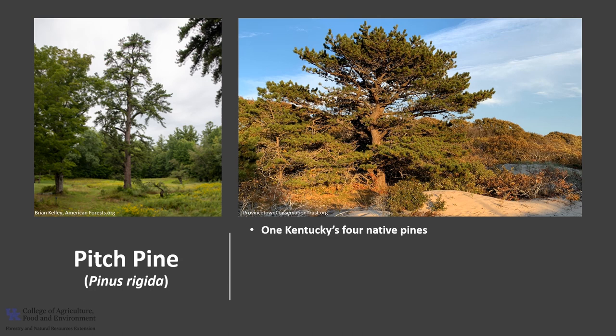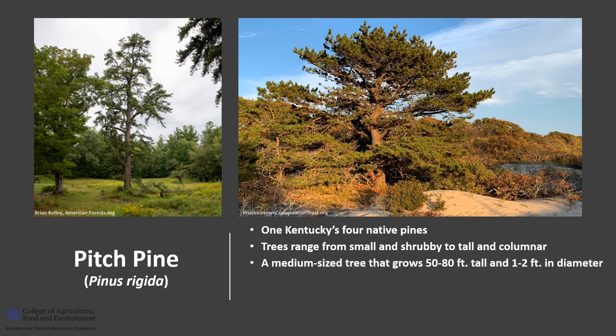It is a tree of great diversity in form, habit, and development. Trees range from small and shrubby to tall and column-shaped. Generally, it is considered a medium-sized tree that grows about 50 to 80 feet tall and about 1 to 2 feet in diameter. Trees typically do not exceed 200 years of age.